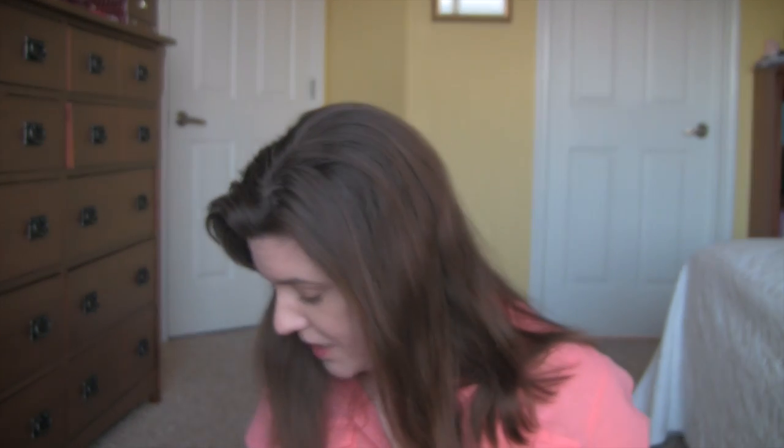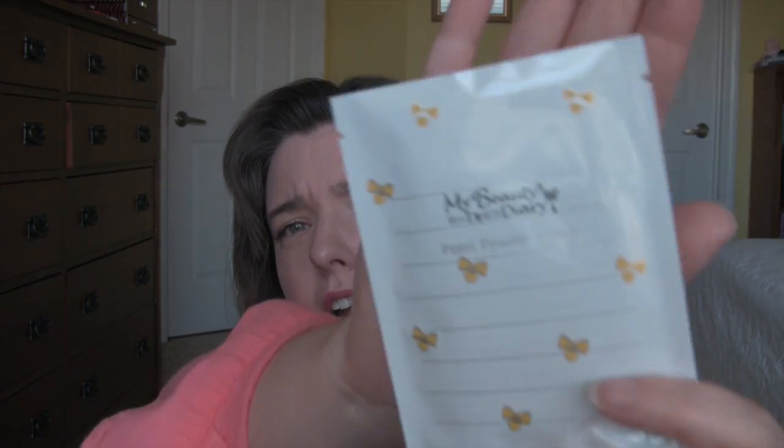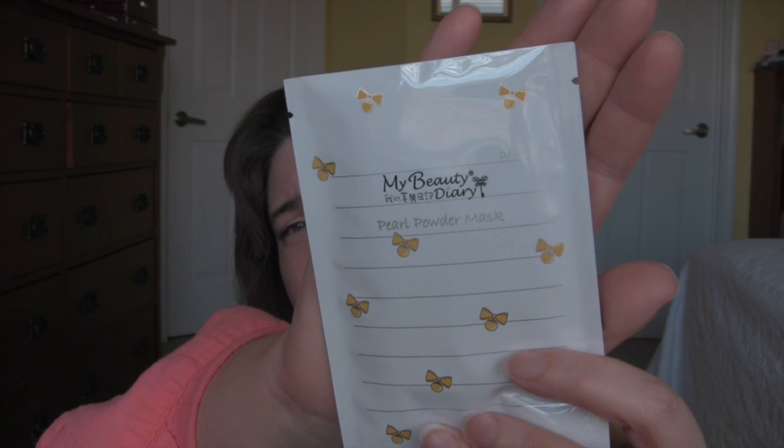For my face masks this week I'm going to be using these My Beauty Diary masks. These are those sheet masks that have a sheet that looks so funny — these are wonderful. I have an Aloe one and a Pearl Powder one, and I get these off Amazon. These feel so good. I have no idea if they do anything, but they feel so good. I got a sampler pack one time and used all of them — they all feel good, none of them broke me out. It's more of a just-pamper-yourself kind of thing.